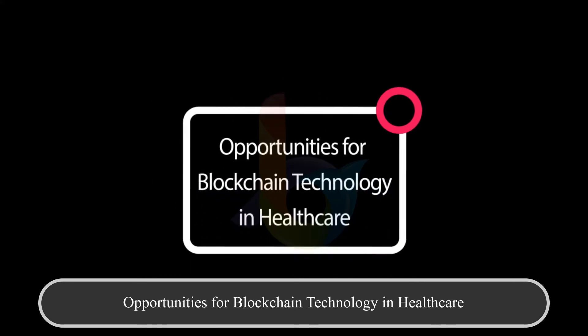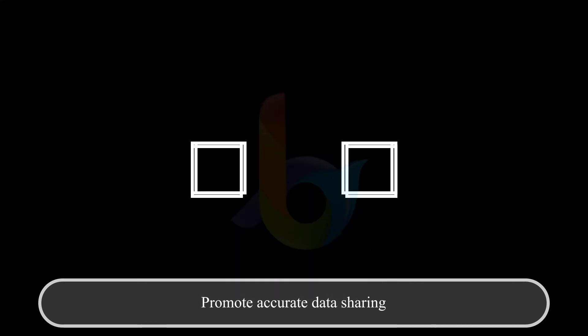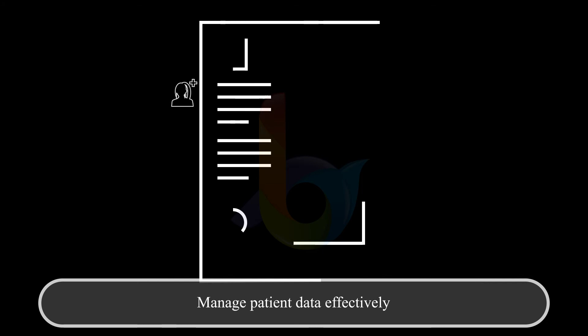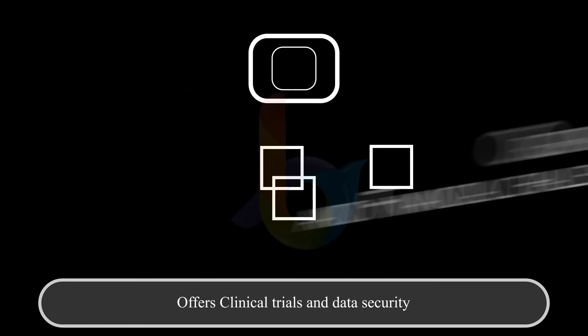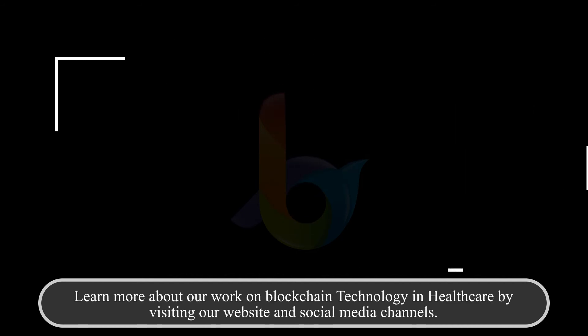Opportunities for blockchain technology in healthcare: it promotes accurate data sharing, helps you build trust in healthcare providers, allows you to manage patient data effectively, addresses technical, organizational, and financial challenges, and supports clinical trials and data security.